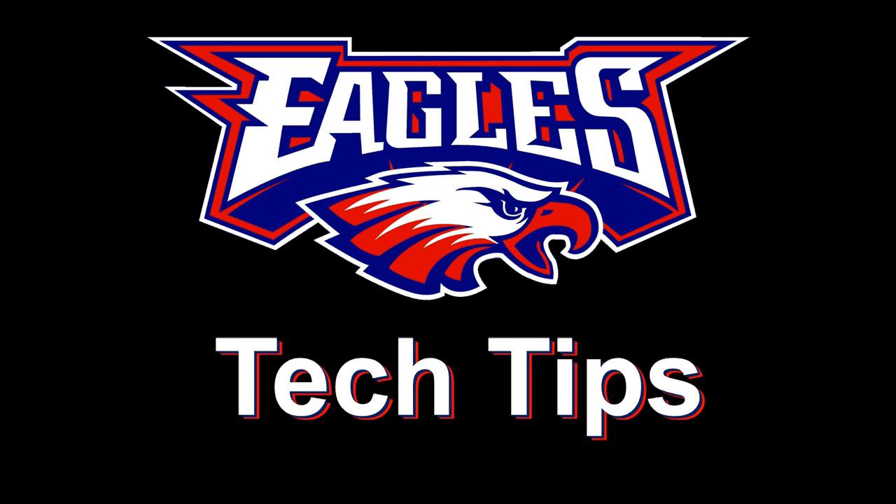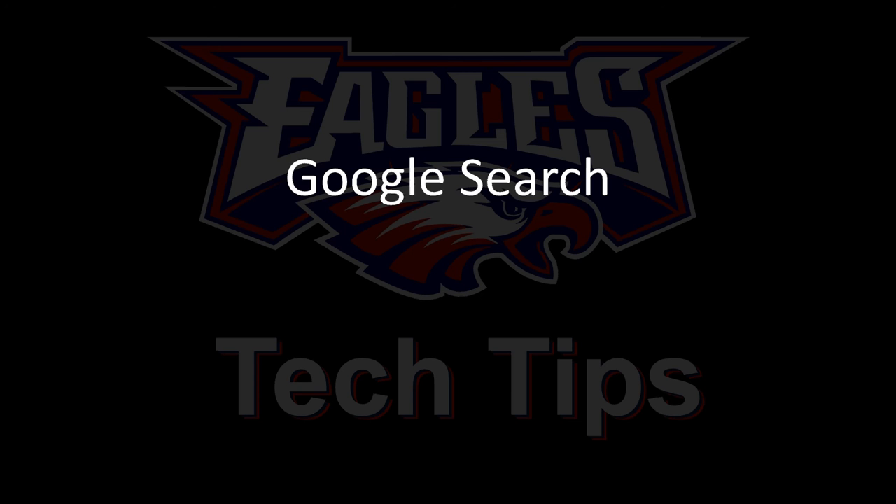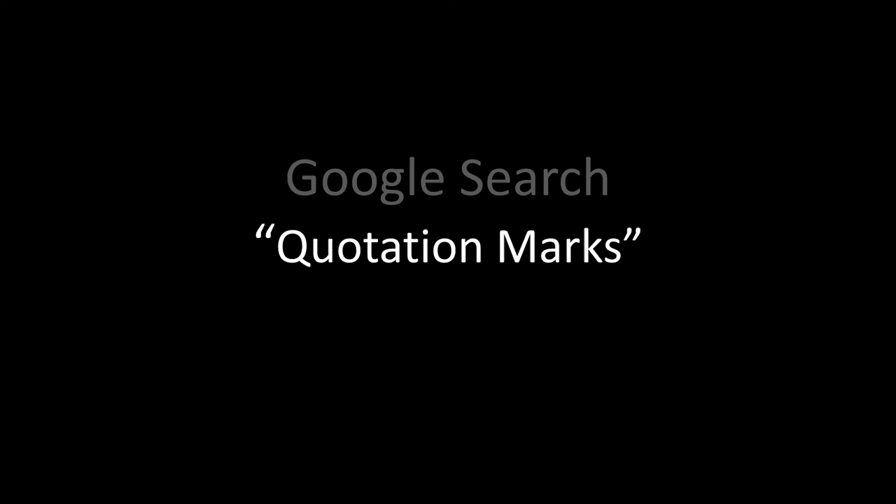Today's tech tip, I'm going to continue talking about Google searches. I'll talk about adding quotation marks around phrases that you want to find in Google.